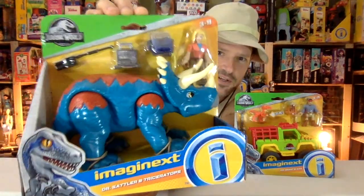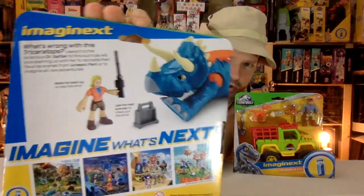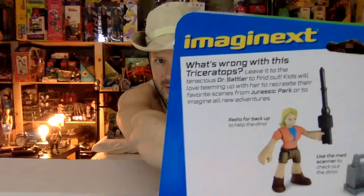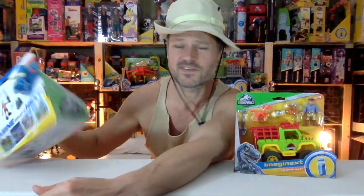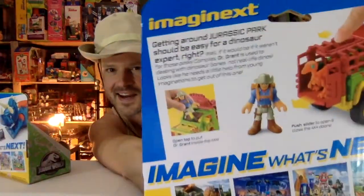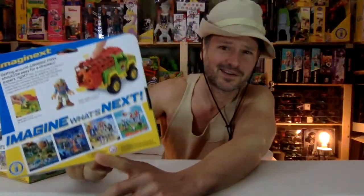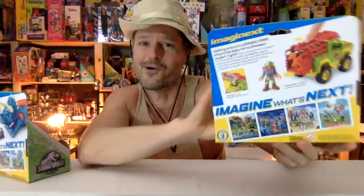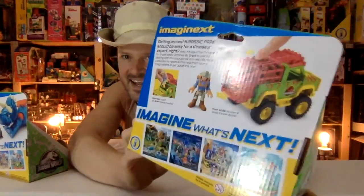Just take a look at all of the great accessories and the beautiful dino. Here's the little bio. What's wrong with this triceratops? That's right — she fixes it. She's also sticking her arm down in piles of poop. Getting around Jurassic Park should be easy for a dinosaur expert, right? No.